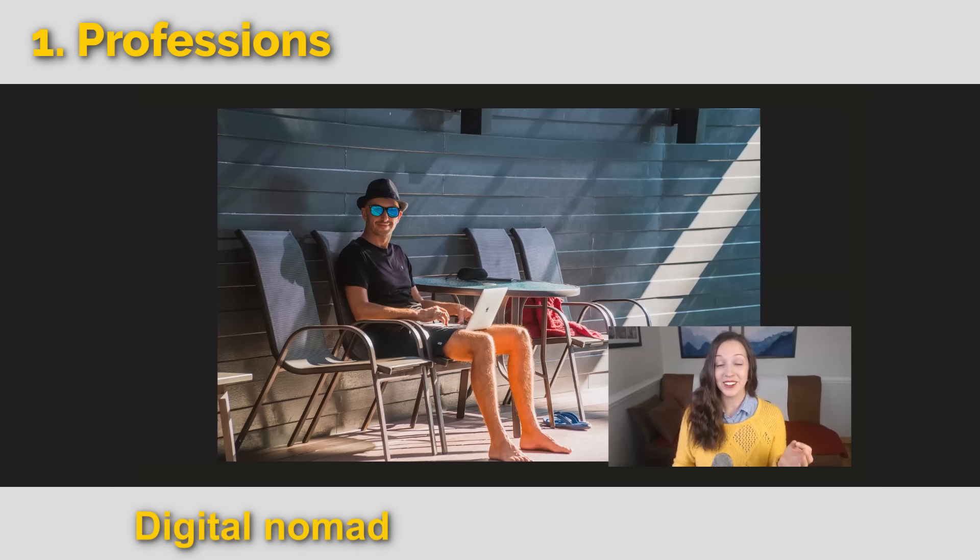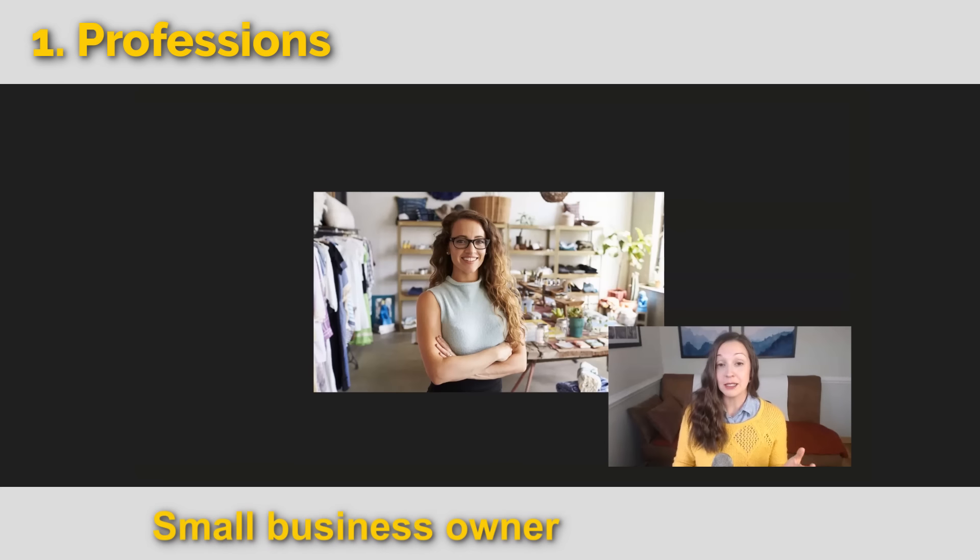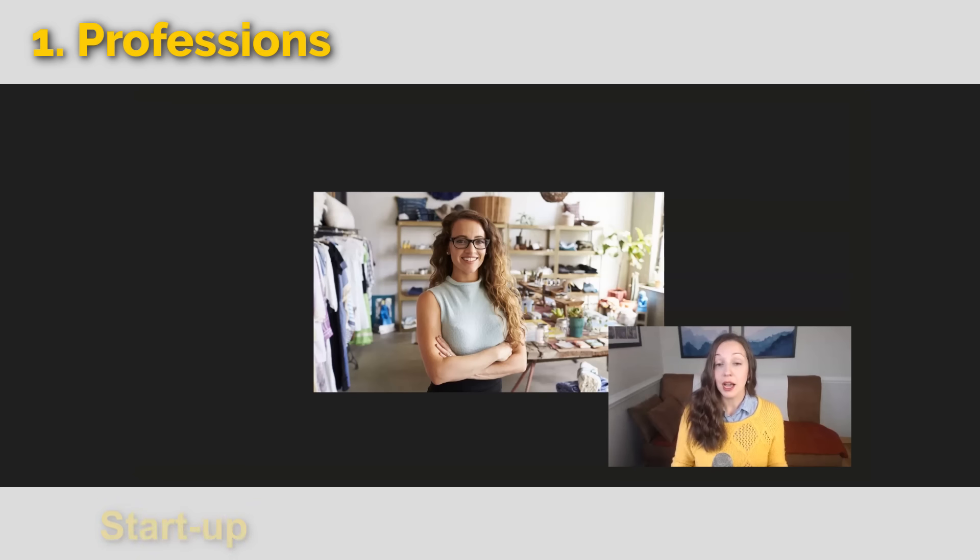This guy is called a digital nomad. This means he can work from anywhere. He might also be a freelancer or an independent contractor, so he can work beside the pool in his sunglasses if he wants. This person is a small business owner. She runs a boutique — it sells clothes and maybe some beauty products. Other small business owners might say, I work for a startup, or I'm running a startup. This means it's a new company, usually a tech company.